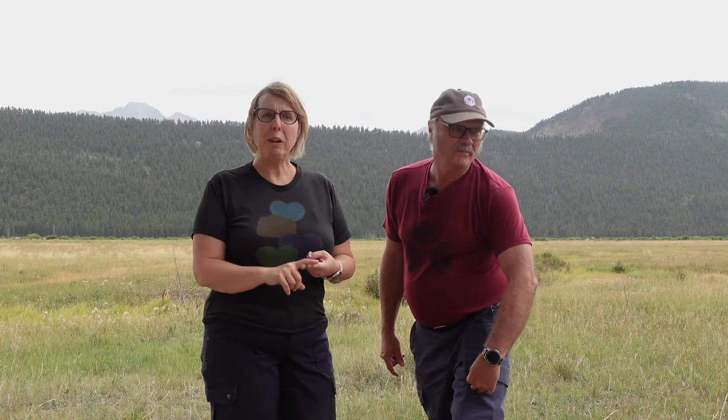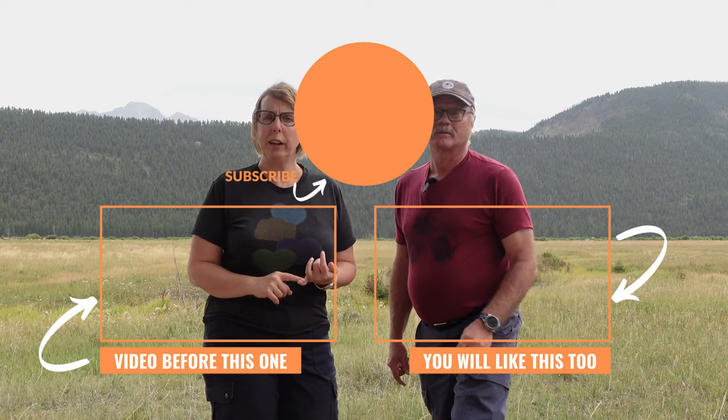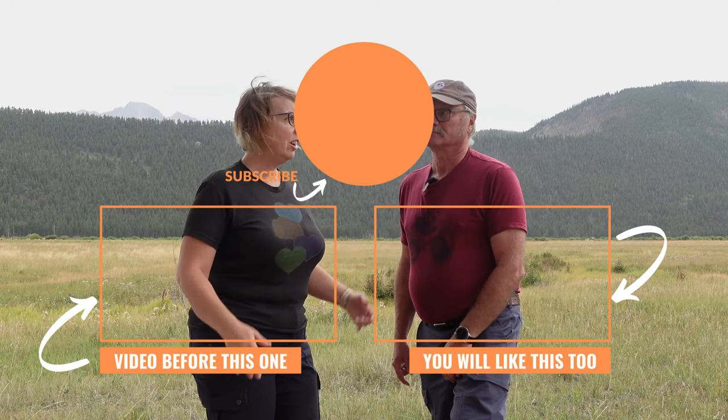Any other pearls of wisdom? Keep your distance — keep your distance. Stay patient. They are wild animals and you are in their territory. Check out those three main spots in the park, get yourself the timed entry ticket for Bear Lake corridor, and you're good to go. Come in the evening — or come all day, that's fine too.